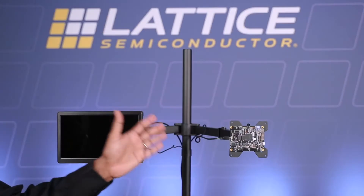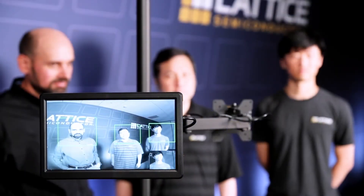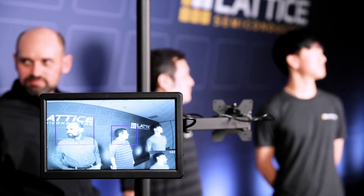The demo is running on a CertusPro-NX evaluation board. As we can see, the system first detects portions of the image where a human face is present.